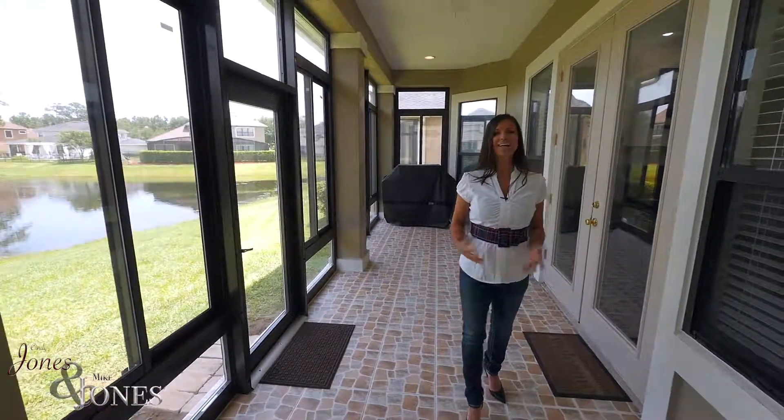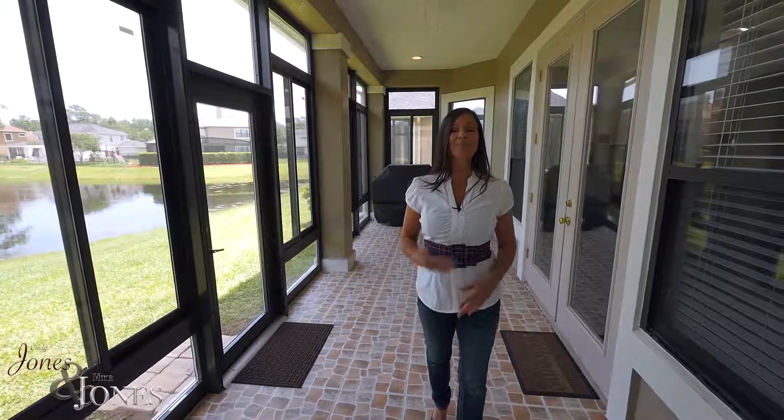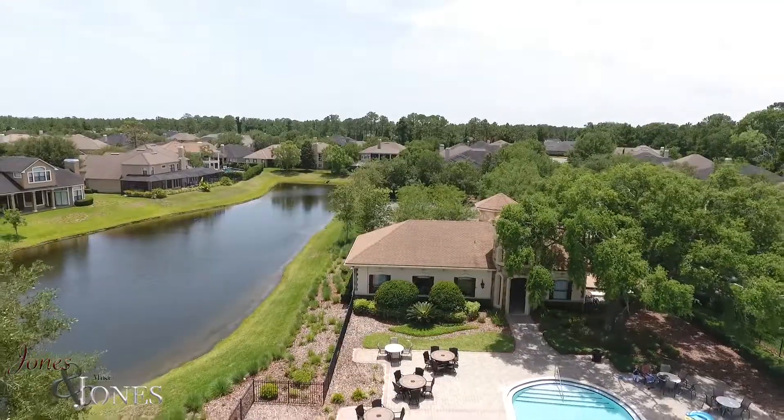For complete details on this home, contact Mike and Cindy Jones. I'm Cindy Jones. Thank you for watching. Bye-bye.